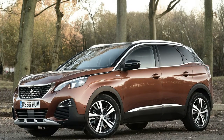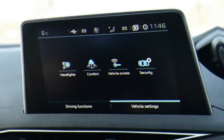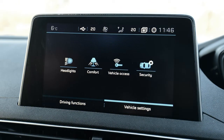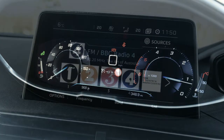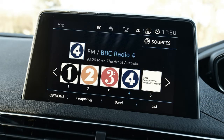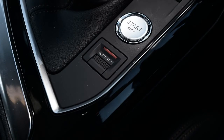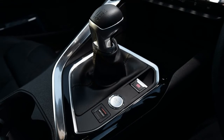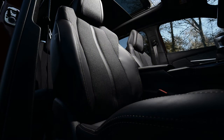The Peugeot 3008 costs about the same to insure as the rival Nissan Qashqai, with the cheapest model — the PureTech 130 in entry-level Active trim — sitting in Group 11. That changes depending on the trim you choose, but in general the 1.2 will be the cheapest to insure. The 1.6 petrol is in Group 13, while the lower-powered 1.6 diesel is in Group 12. Our choice, the 118bhp 1.6 diesel, is in Group 16, or Group 18 in GT Line trim. The 2.0-litre diesel engines sit between Groups 21 and 24 depending on which spec you go for.